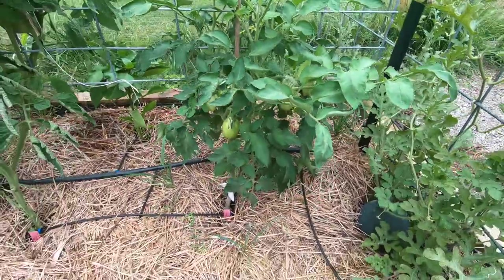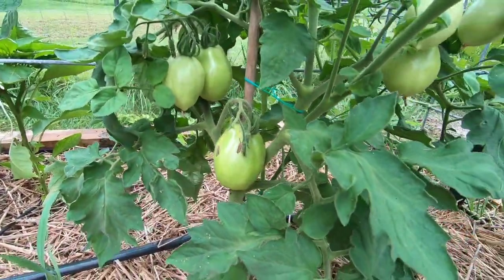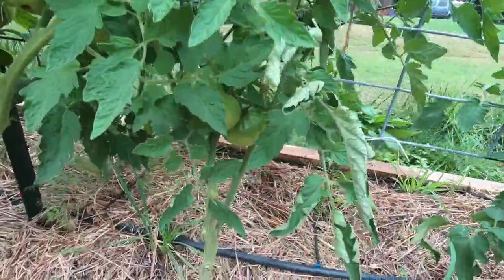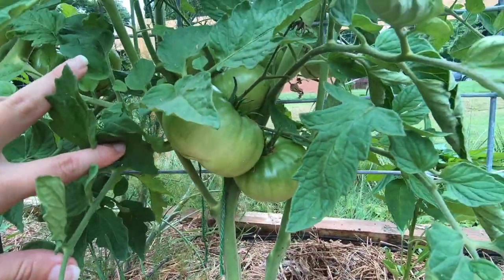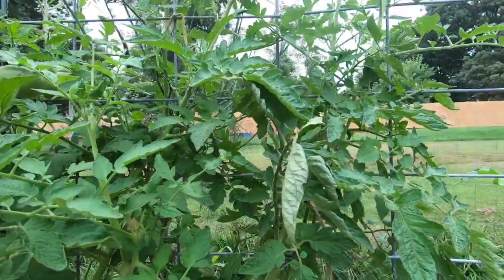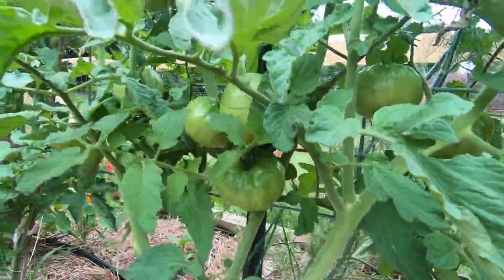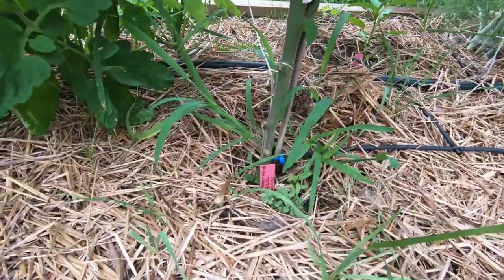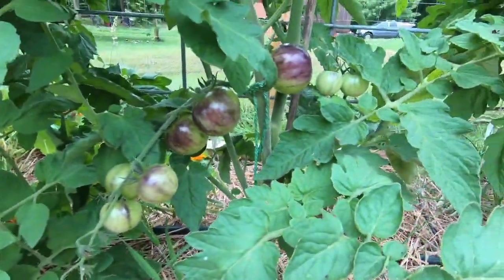In this first 4x12 bed we have our easy sauce tomatoes — these are a Roma-like tomato I like to use for pasta sauces. Then we have Paul Robeson tomatoes, which are looking fantastic — nice large fruits and the plant's doing really well. This is supposed to be a dark star hybrid. And the mislabel saga continues — this one was labeled ruby monster hybrid, but these are clearly black strawberry tomatoes.